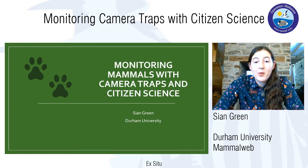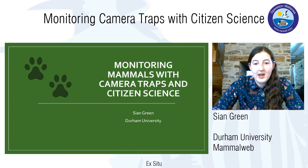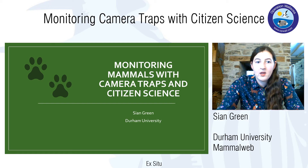Hello everyone and welcome to my talk. I want to thank the guys at Operation Wallacea for inviting me to come and give this online lecture today. I'm going to talk to you about citizen science and camera traps and how we can combine these two things to help monitor and research wild mammals.